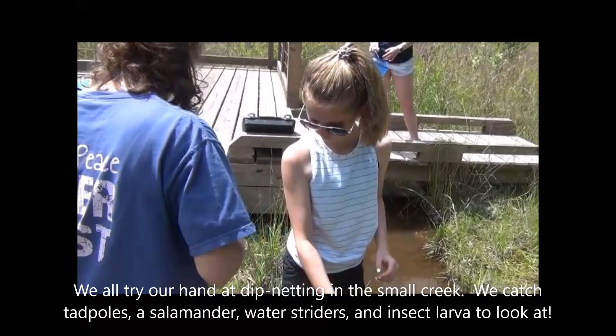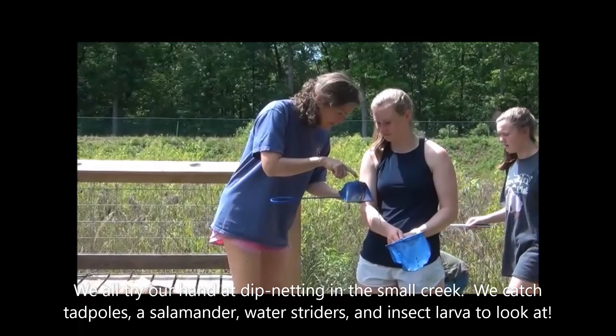The cattails and the crawfish are going to be the biggest things that we find, but do you see this little guy? That's how tiny some of the things are — you've got to really look carefully.